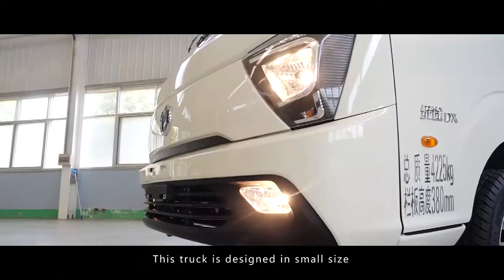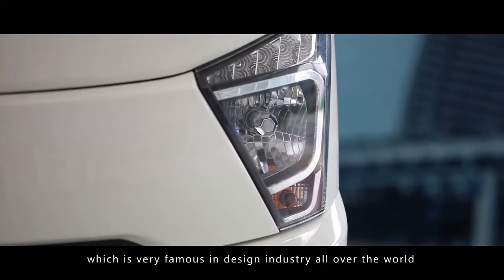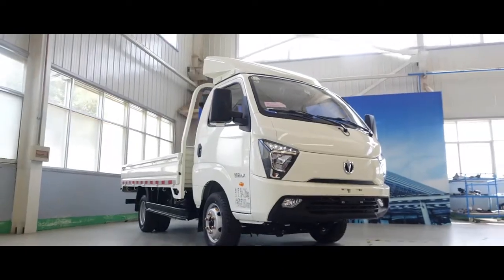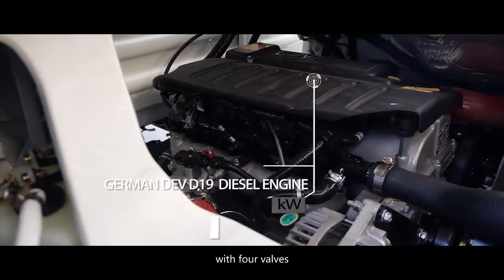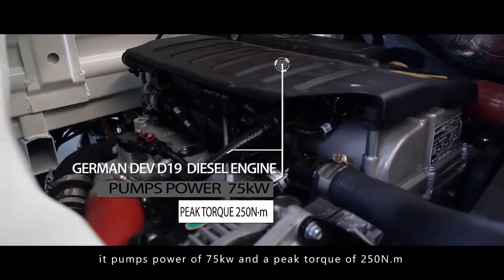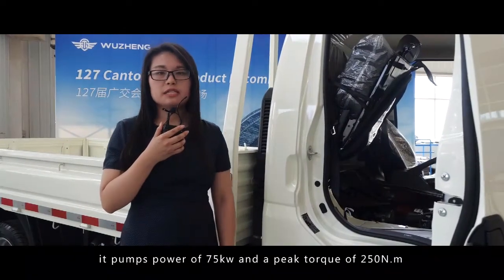This truck is designed in small size and co-developed with an American company which is very famous in the design industry all over the world. The German Dalwaites D19 diesel engine is configured with four valves, located under the seat, and pumps a power of 75 kW and peak torque of 250 Nm.